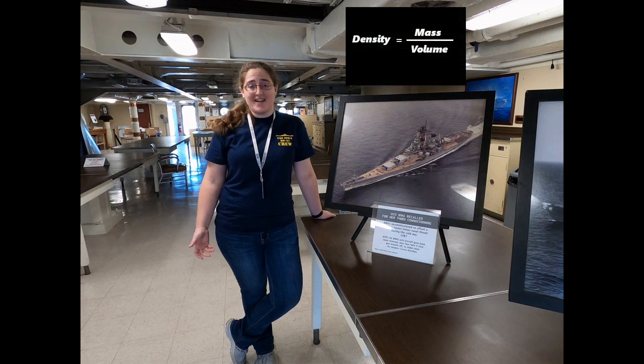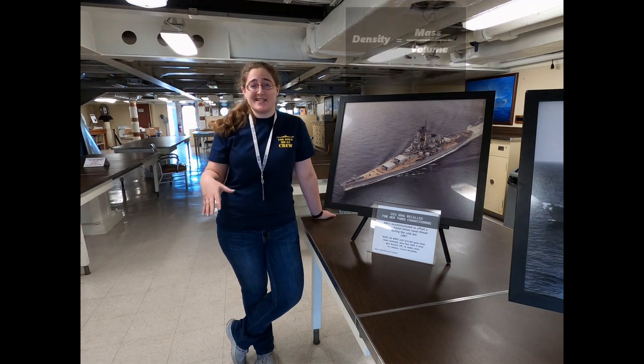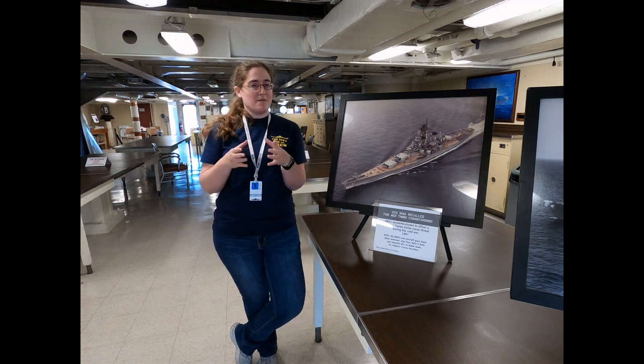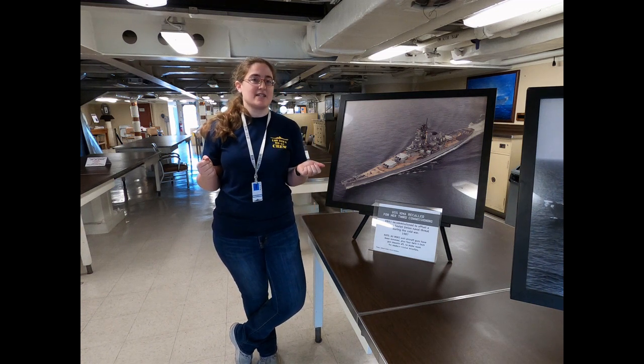Density is defined as mass over volume — so how much matter something contains over how much space it takes up. You can have two different objects with the same amount of mass or matter, but if they take up a different amount of space, they'll have different densities.